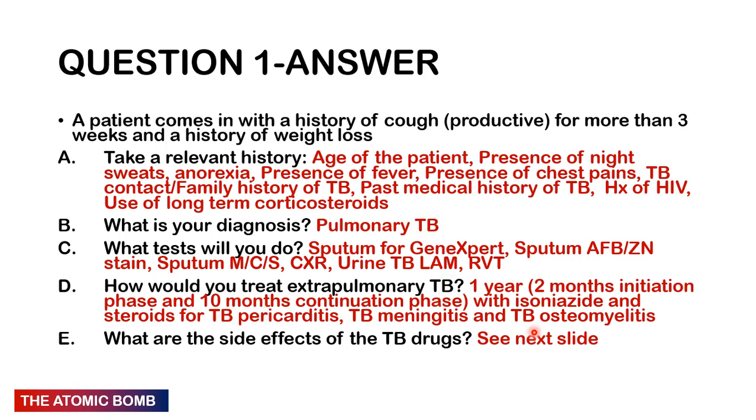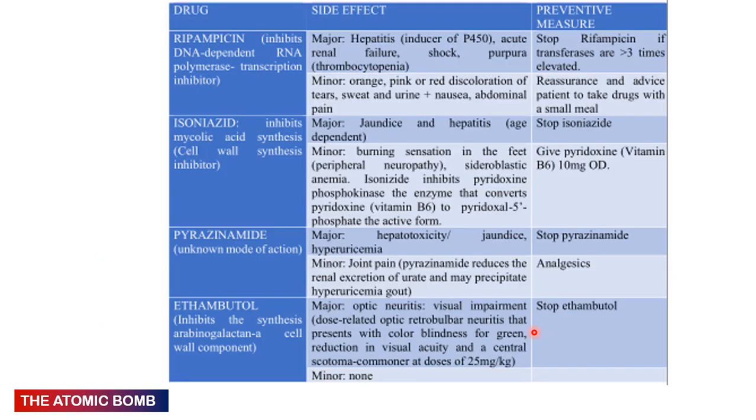The four main drugs are rifampicin, isoniazid, pyrazinamide, and ethambutol — you can remember RIPE as a mnemonic. Rifampicin is hepatotoxic and is an inducer of cytochrome P450; its minor side effect is orange-pinkish discoloration of body fluids. Isoniazid is also hepatotoxic and causes peripheral neuropathy as a minor side effect, so we give it with vitamin B6.